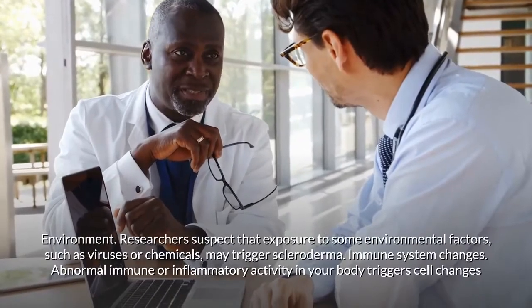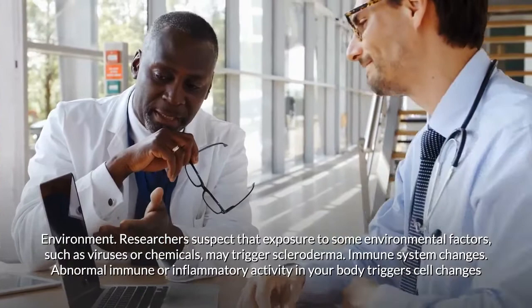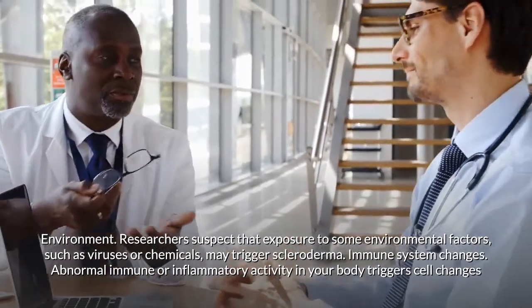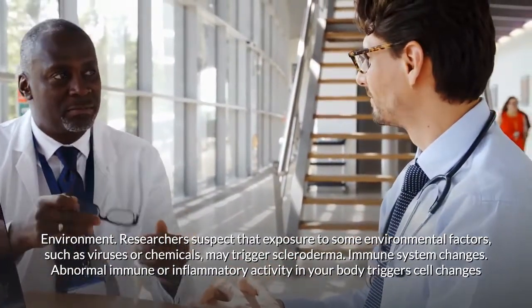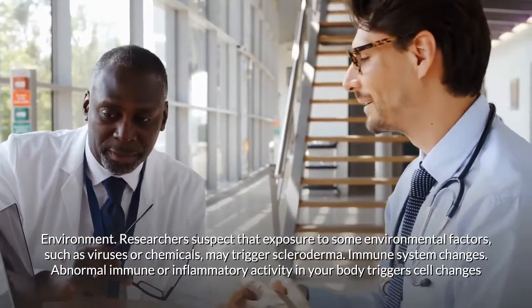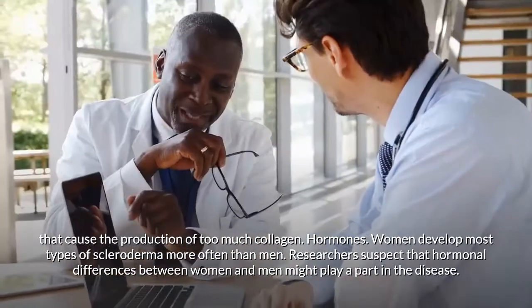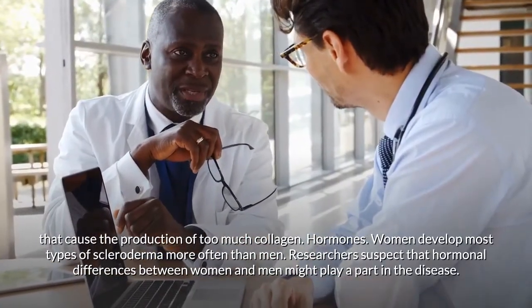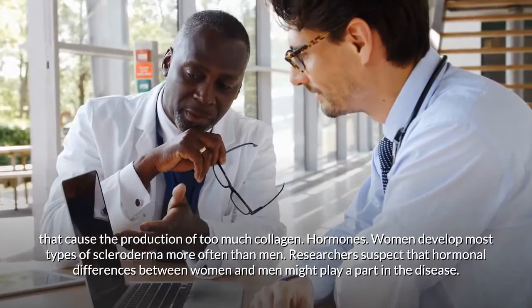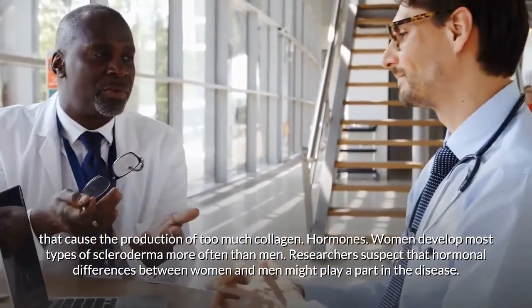Researchers suspect that exposure to environmental factors such as viruses or chemicals may trigger scleroderma. Abnormal immune or inflammatory activity triggers cell changes that cause too much collagen to be produced. Women develop most types of scleroderma more often than men, and researchers suspect that hormonal differences between women and men may play a part in the disease.